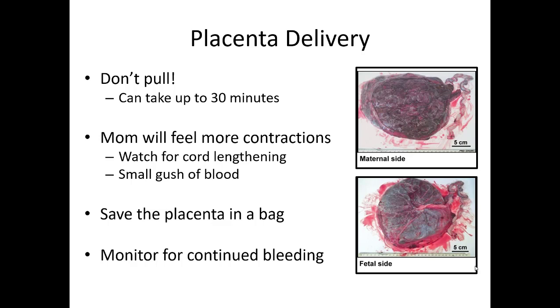After baby's out, don't forget the placenta needs to deliver. Clamp and cut the cord as usual. Don't pull on the placenta — it can take up to 30 minutes to deliver, and that's fine. Mom will tell you she feels another contraction; externally you'll see the cord lengthen a couple centimeters and a small rush of blood — maybe a couple teaspoons — then as she has a contraction it'll start to give way. Apply slow, gentle traction with a gentle twist as it delivers. Save the placenta in a bag — it's important to assess that it's intact with all pieces accounted for, as any retained placental tissue can lead to significant postpartum hemorrhage. Take it to the hospital.